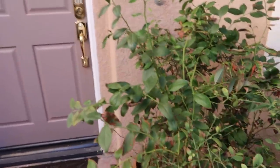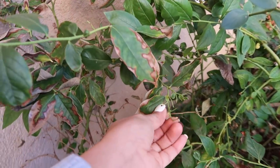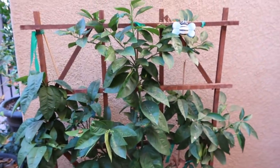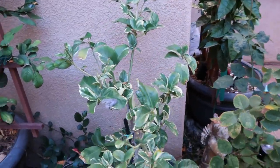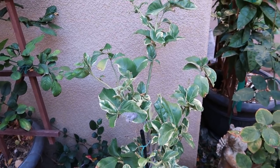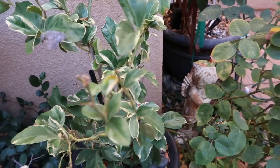My blueberries aren't doing anything, but they're also not dying — they're doing great for the time of the season. Just noticed one tiny little blueberry there. My blood orange is doing all right, not doing much. This is my variegated Eureka lemon that I actually air layered. And it's doing great.